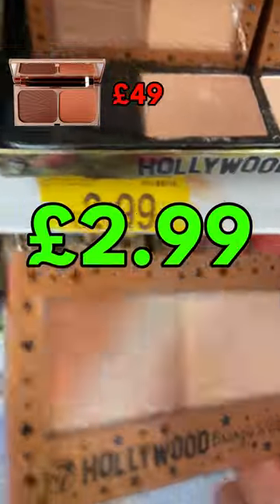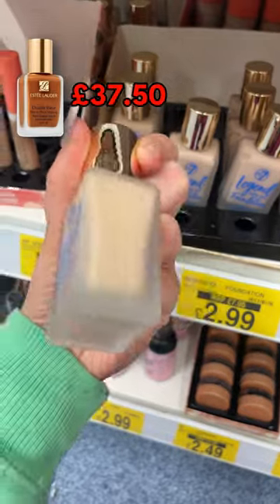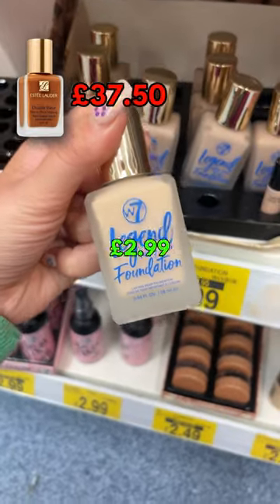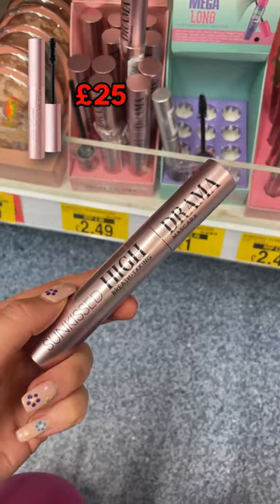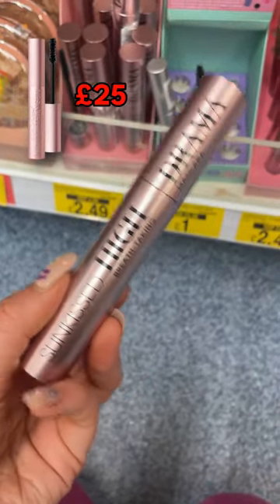This W7 Legend Foundation is a dupe for the Estée Lauder Double Wear — Estée Lauder's £37.50, B&M £2.99. And this High Drama Mascara is a dupe for the Too Faced one, which will set you back £25 — B&M £2.49.